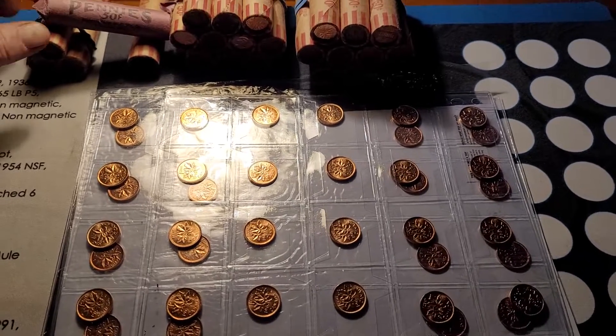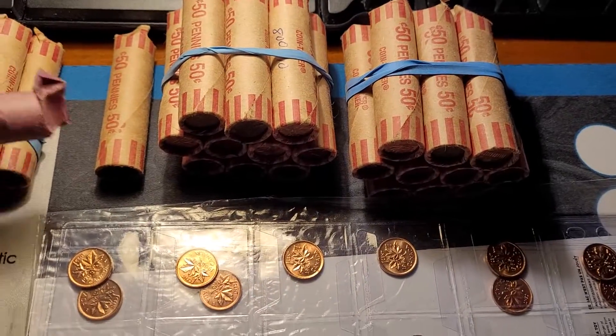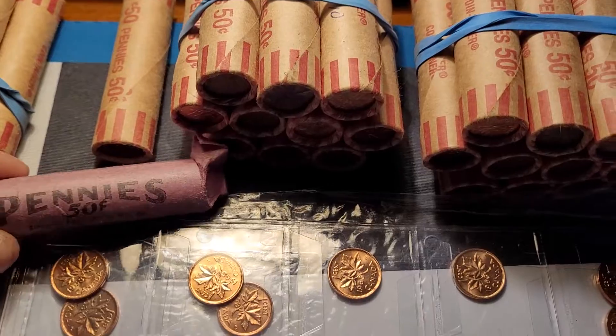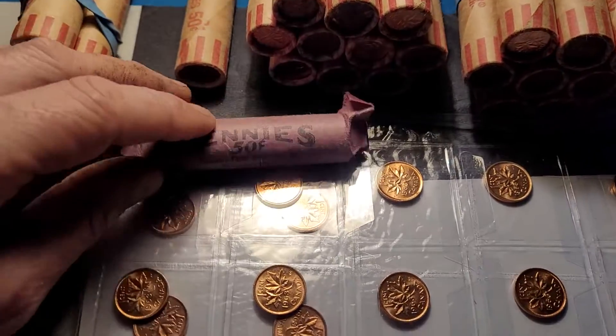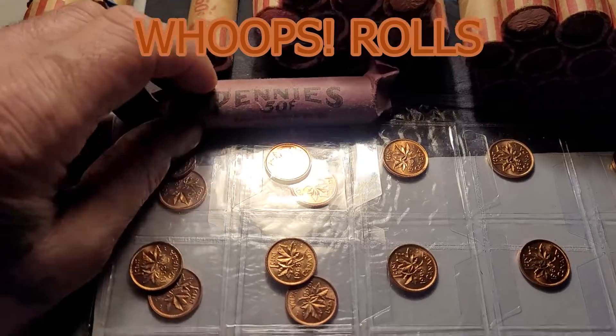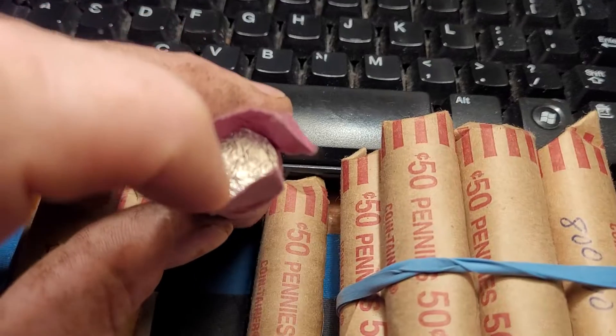Here is the latest pickup from my bank. I live in Canada. Pennies are not produced since 2012 and I was lucky enough to get two rolls of uncirculated. The bank teller opened one of the rolls and here's what inside the rolls look like.